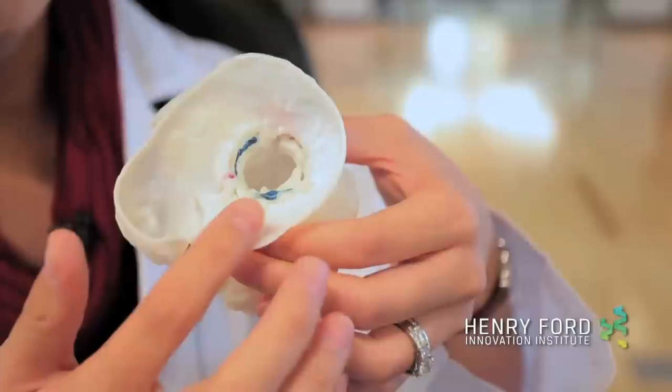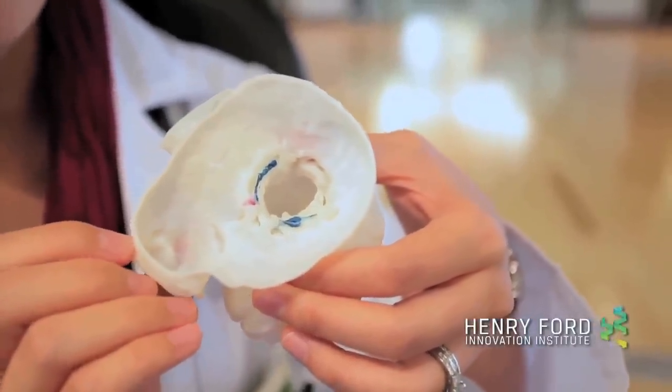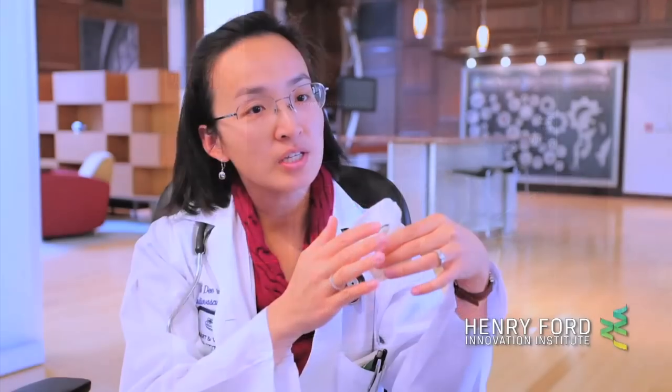They can actually assess what the anatomy was of the patient and the interactions with multiple structures. So with this anatomy right here, this patient has an existing surgical valve. You might be able to see this on a CT scan, but you won't be able to feel it and you won't be able to size it. We can simulate putting valves in here to see how it interacts with other parts of the body.